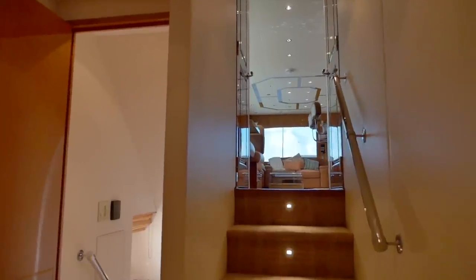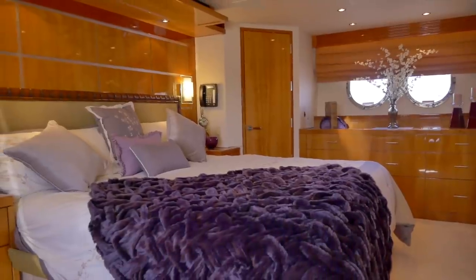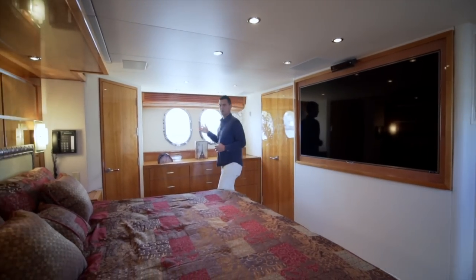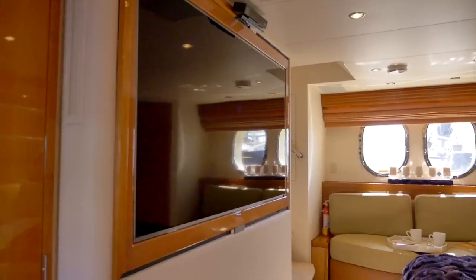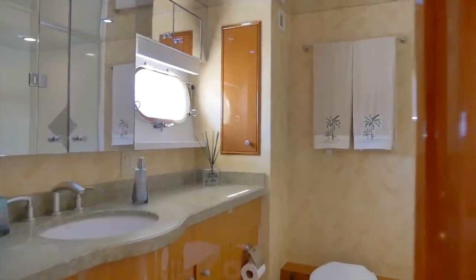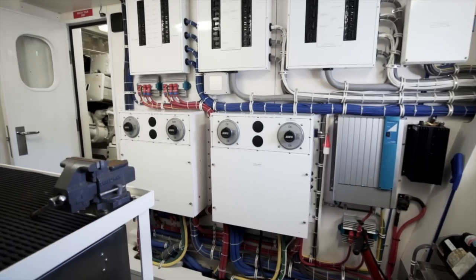Moving from the bow, we're going to head back aft to the full beam master cabin — excellent headroom, a lot of natural light with four large port holes. To starboard you're going to have your en suite, and to me one of my favorite features on board, especially if you're an owner operator, is direct access to the engine room.